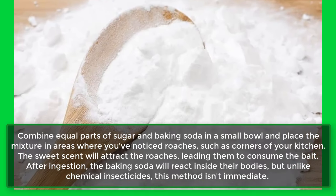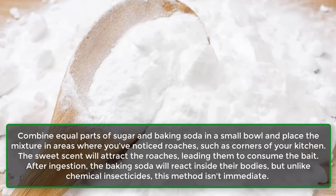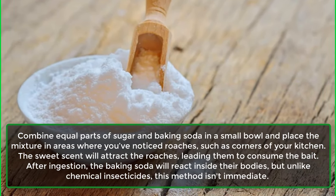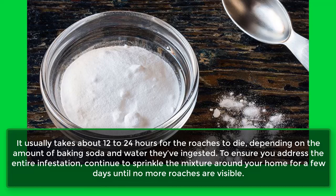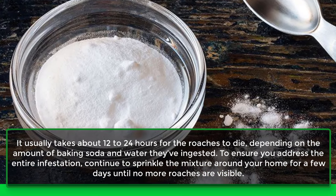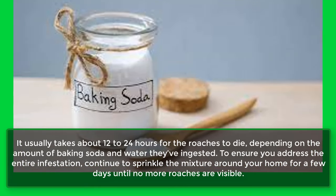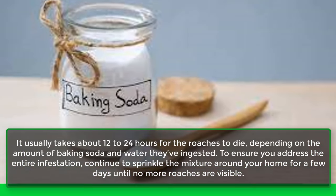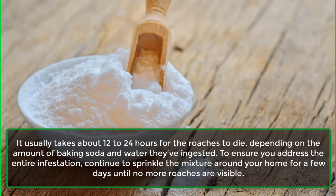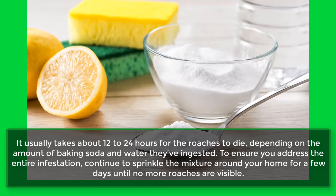After ingestion, the baking soda will react inside their bodies, but unlike chemical insecticides, this method isn't immediate. It usually takes about 12 to 24 hours for the roaches to die, depending on the amount of baking soda and water they've ingested. To ensure you address the entire infestation, continue to sprinkle the mixture around your home for a few days until no more roaches are visible.